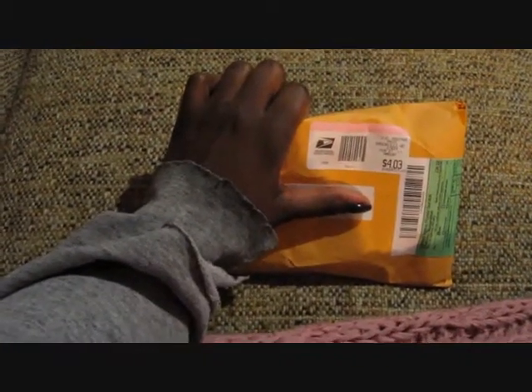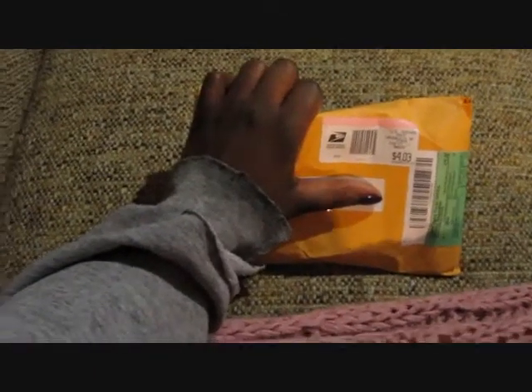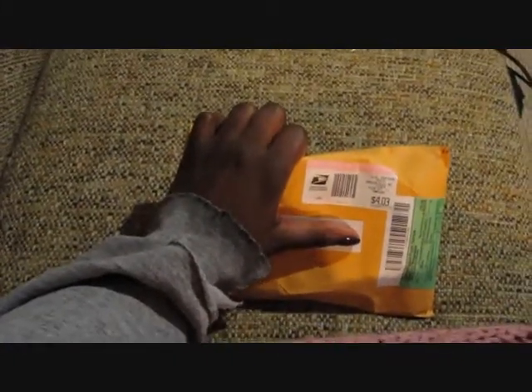Hi YouTube, it's Cheryl again with Sweet Sensations. I'm coming back to you again with another haul. I got a package in the mail today and this one is from Kia from Beacons Creations, so I just wanted to share what I got.